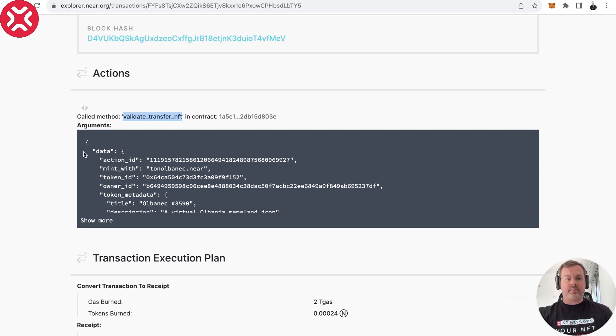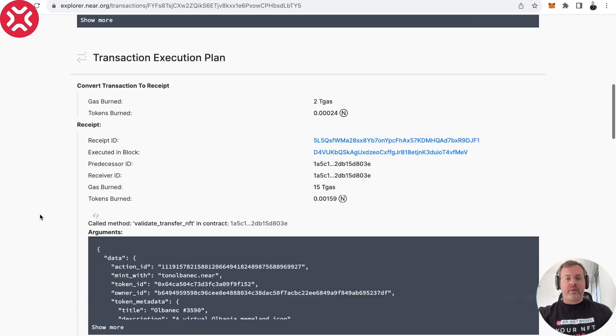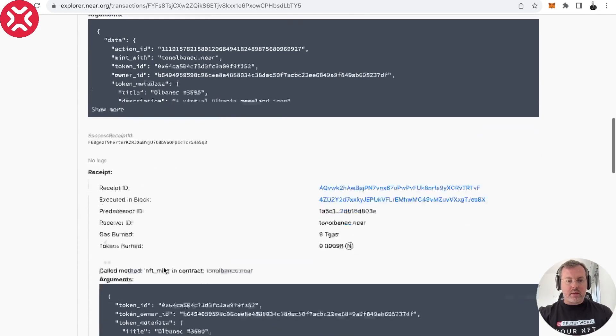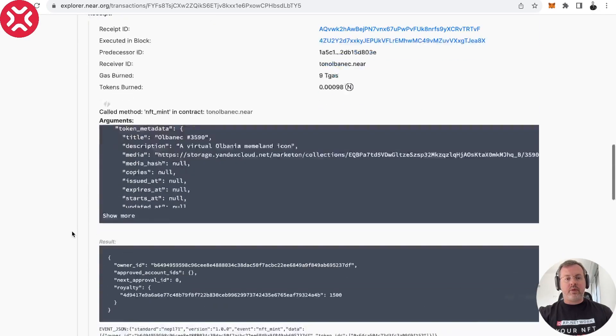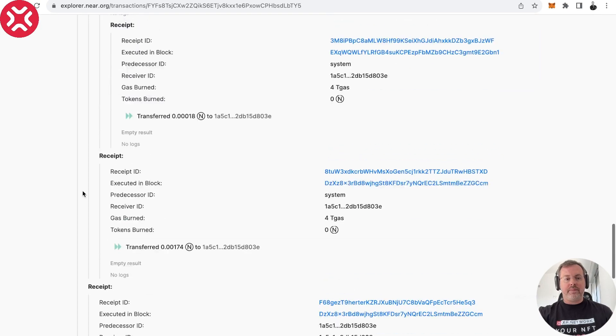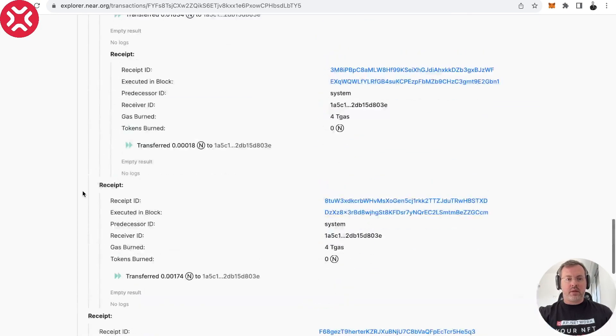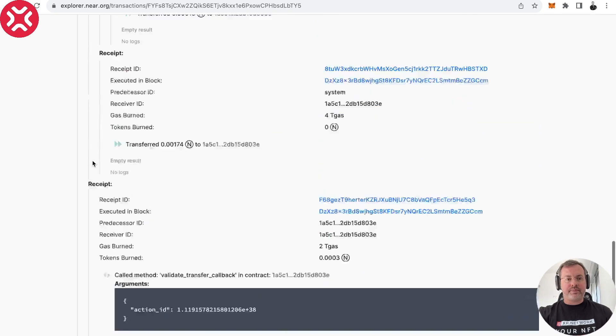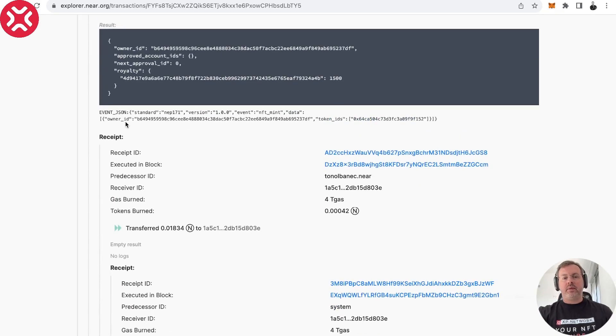This is the function that was called in the bridge contract on the chain of destination, and this is the address of the contract. It's a success. On NEAR it's very important that events are emitted — this is the first event that was emitted, which says NFT mint, so our NFT was minted. This is the token ID of our NFT on NEAR. We have no error messages, which is a very good sign, and we have an event which is important for the indexer — the indexer is responsible for finding your NFTs by your address.